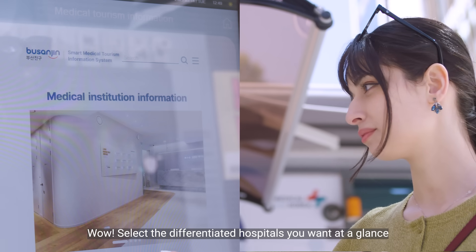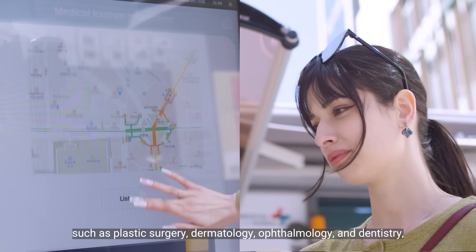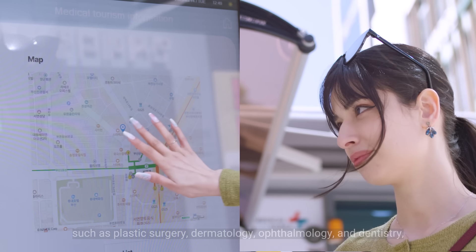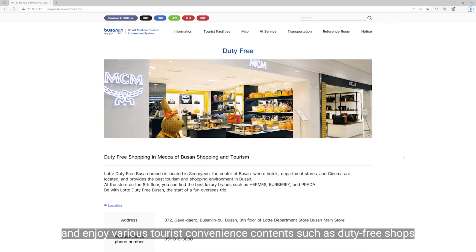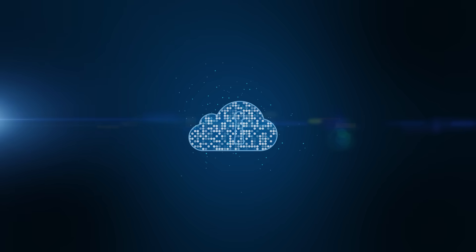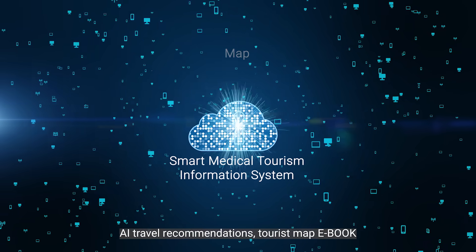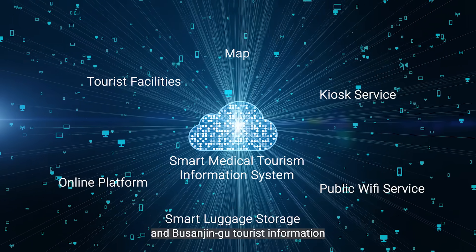Select the differentiated hospitals you want at a glance, such as plastic surgery, dermatology, ophthalmology, and dentistry. And enjoy various tourist convenience contents, such as duty-free shops, transportation information such as airplanes and trains, AI travel recommendations, tourist map e-book, and Busan Jingu tourist information.